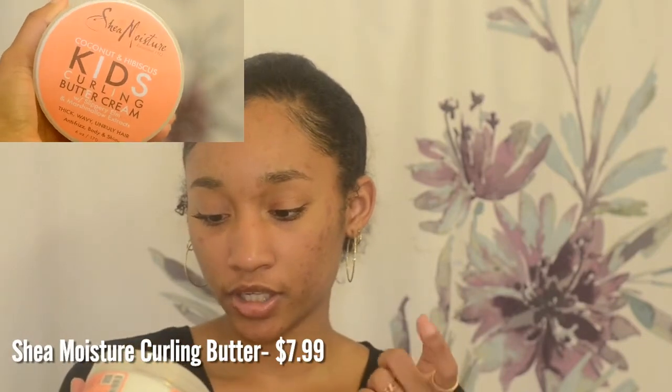Next is the Shea Moisture Coconut Hibiscus Kids Curling Butter Cream, which was in my product haul from last year. It smells so good and I use it for my twist outs and when I French braid my hair as a protective style — it really helps with defining my curls. I also use a cleanser as a shampoo because it's sulfate free, paraben free, and has no mineral oil. It does strip the hair so you have to follow up with a conditioner or deep conditioner.